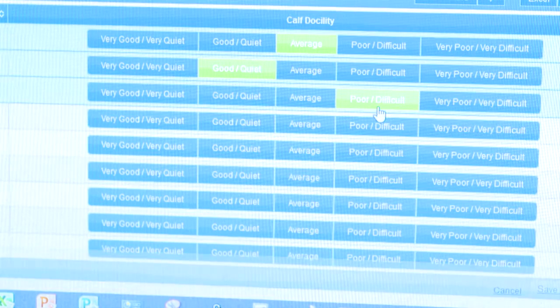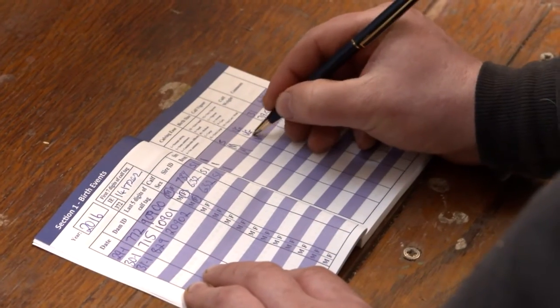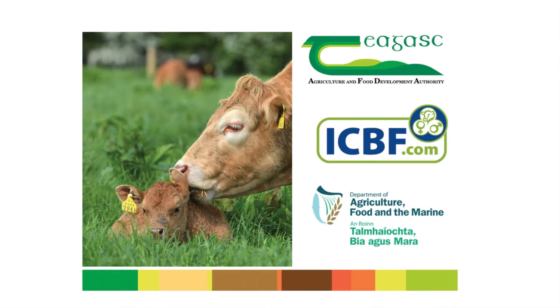It is important that you take the time to score your animals as accurately as possible. Accurately recorded on-farm data will benefit you the farmer through more reliable Eurostar indexes. We'll see you in the next video.